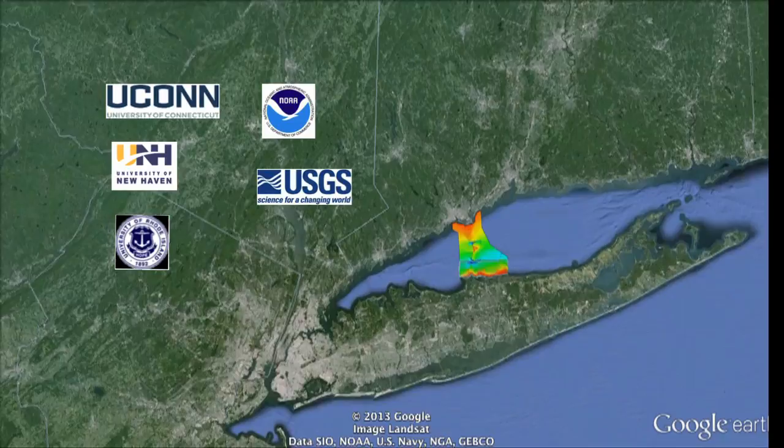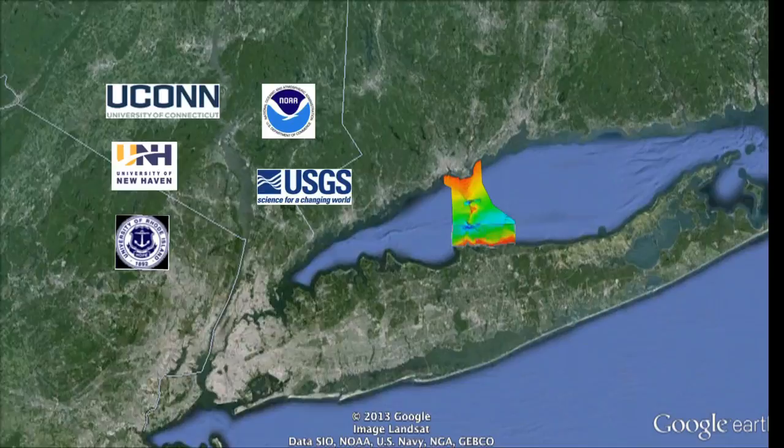Teams of scientists from academia, state, and federal governments are working together to map and understand how the diversity of life is distributed in Long Island Sound.